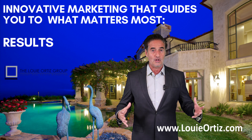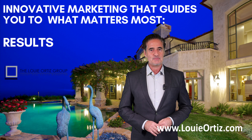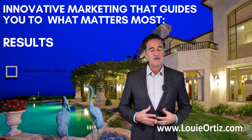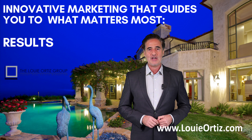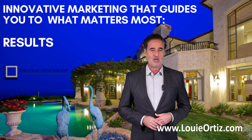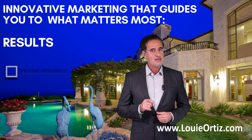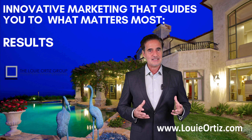Number two: are classrooms in the schools in your neighborhood getting packed? That may not be as obvious, but it could be an indicator that your home might be losing value. Schools are typically funded by local taxes, and if they're not collecting enough taxes they may not have enough money for schools or teachers. As a result, there may be some consolidation of classrooms, so if classrooms are getting really busy in your neighborhood, that could be an indicator that your home might be losing value.